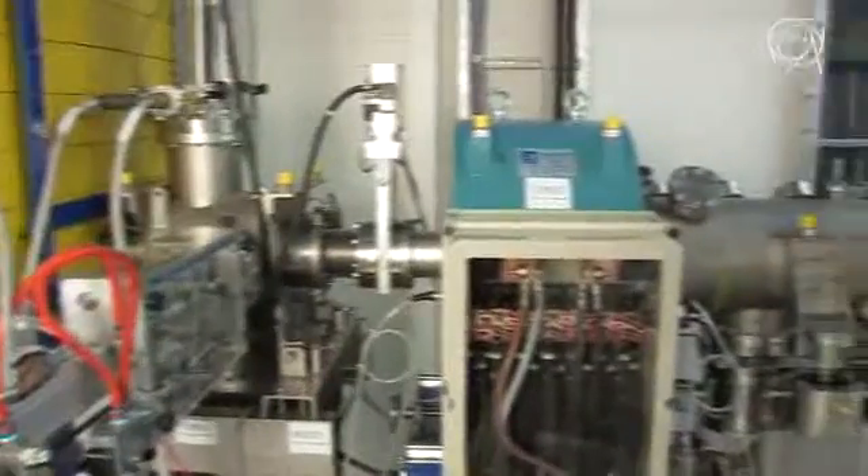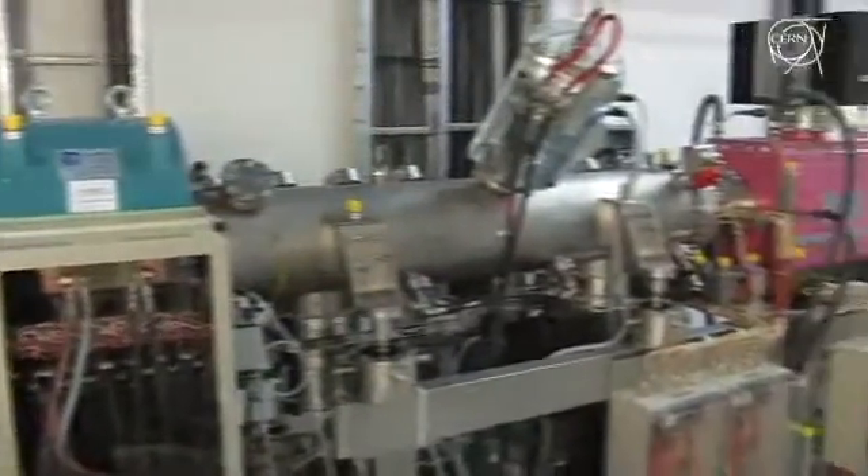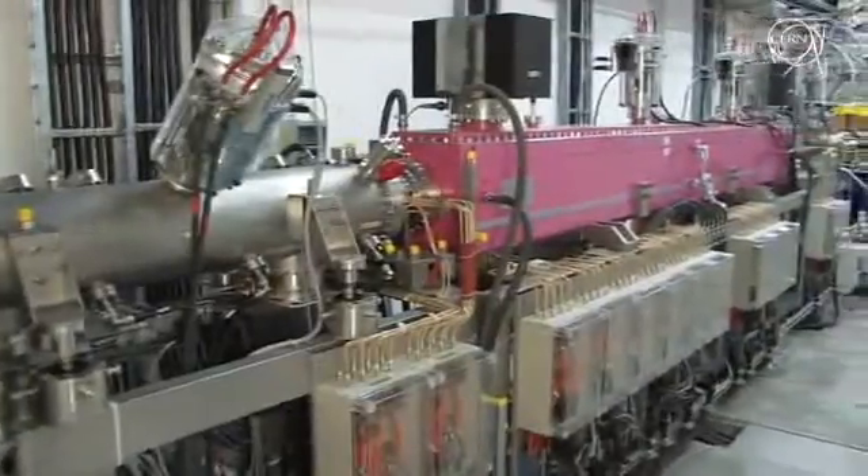The hadronic particles — protons or carbon ions — come from behind that wall, where a linac, a linear accelerator, pre-accelerates them and injects them into the synchrotron, where they complete quite a few circuits before reaching three quarters of the speed of light.